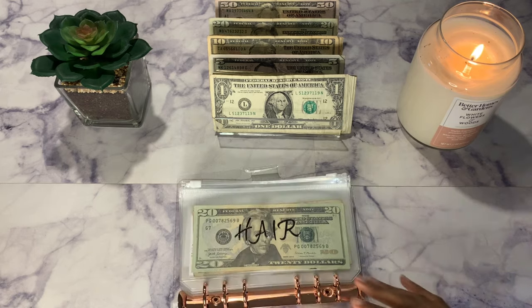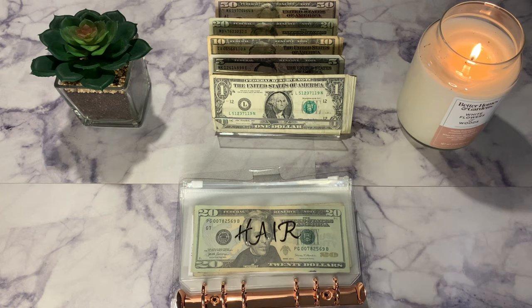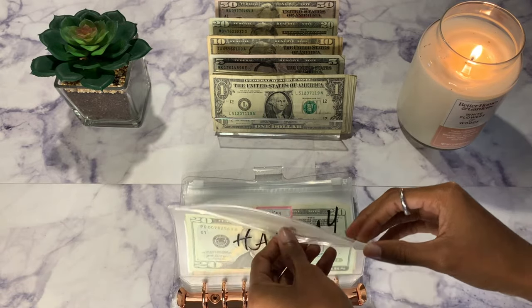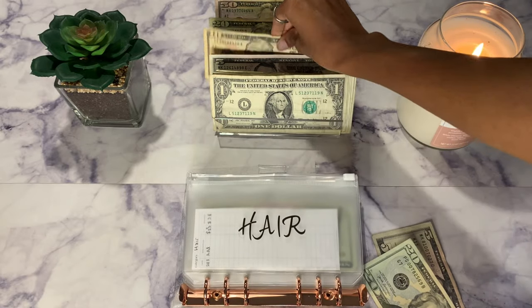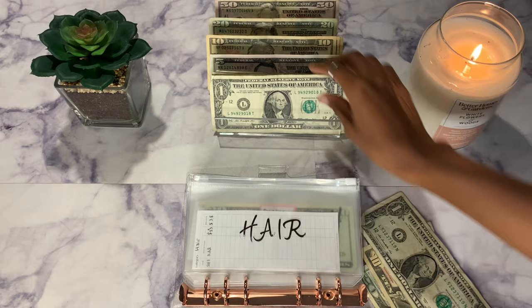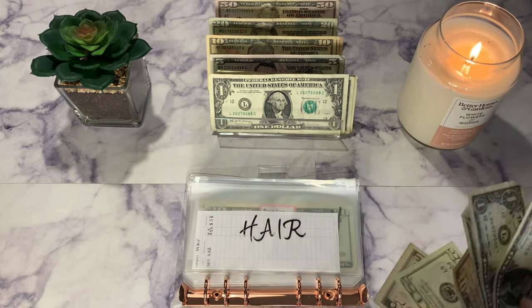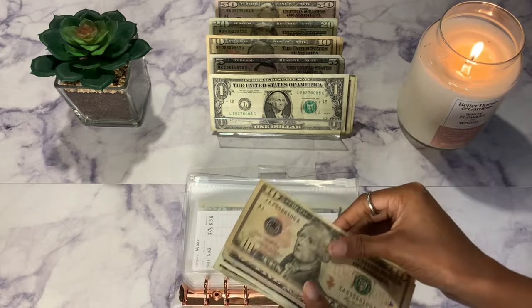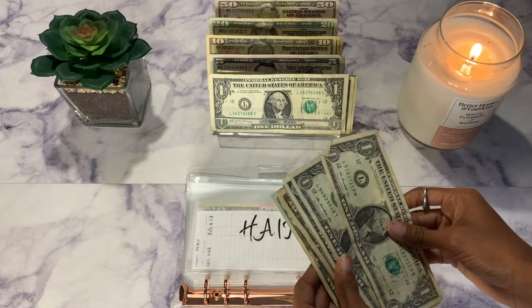Moving on to this binder — hair is getting $13. I always do my hair myself so I need to make sure I have enough money for my hairstyles. It'll get a $10 and three ones. Now hair has a total of $38.